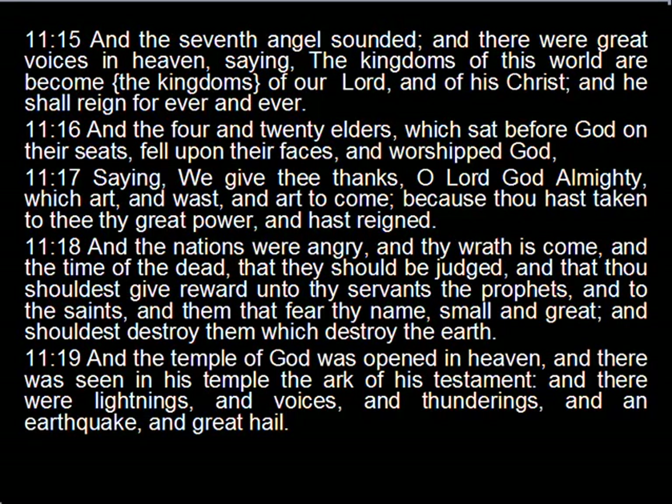Revelation 11:16: 'And the four and twenty elders which sat before God on their seats fell upon their faces and worshipped God.' Lunation 11.16 actually began on March 11th, which is the date that we first made contact and began the week-long conversation with Pope Emeritus Benedict XVI. Revelation 11:17, saying: 'We give thanks, O Lord God Almighty, which art and was and art to come, because thou hast taken to thee thy great power and hast reigned.' Lunation 11.17 begins April the 10th.